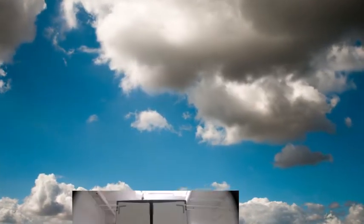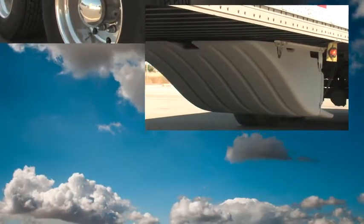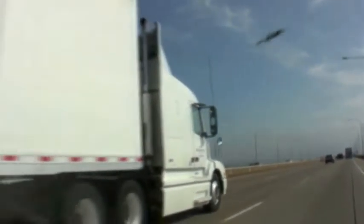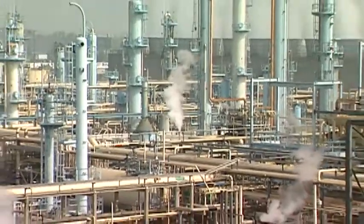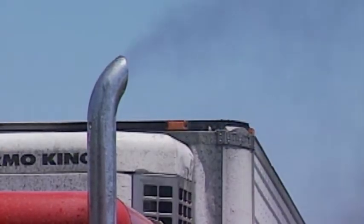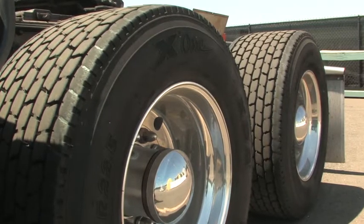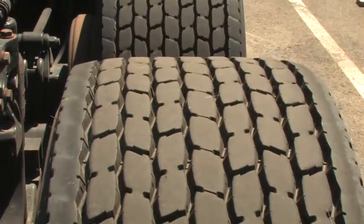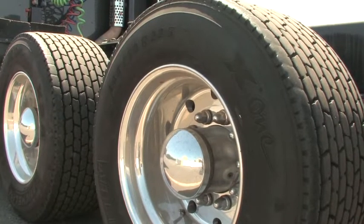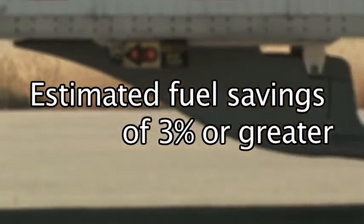SmartWay is doing something intelligent, and the California Air Resources Board using SmartWay-approved technologies for their tractor-trailer greenhouse gas regulation program is just that. Diesel truckers will save money by using less fuel, and our dependency on foreign oil will be reduced. The big bonus for all Californians is the reduction of greenhouse gas emissions and cleaner, healthier air to breathe. It's a simple concept that starts with fuel-efficient tires, like these, which according to the Environmental Protection Agency can provide a reduction in smog-forming emissions and an estimated fuel savings of 3% or greater.